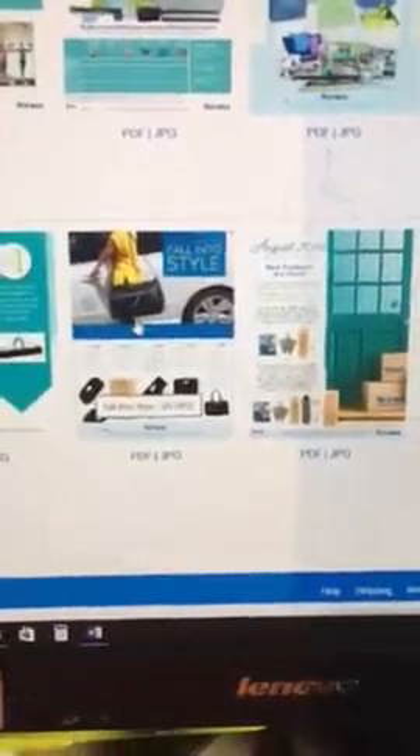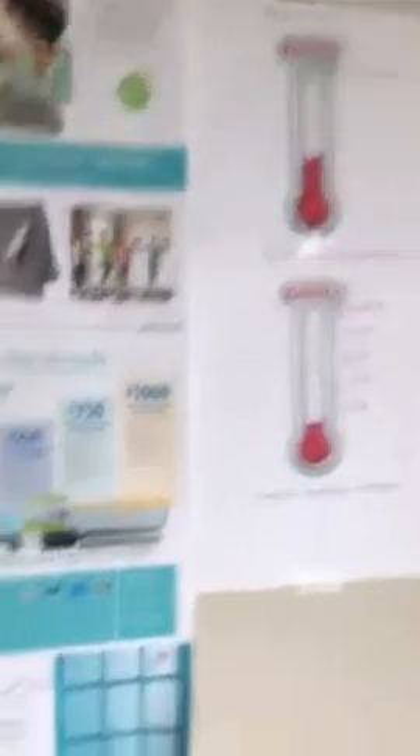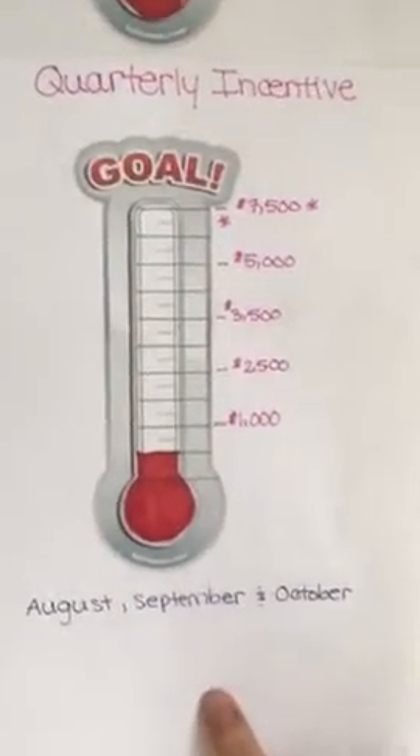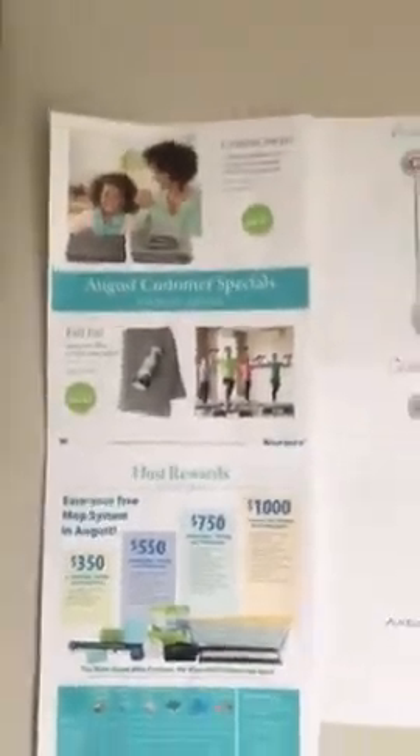I encourage you to check that out and set goals. I'll show you right over here on my wall — I have a goal for the month. I always want to achieve the consultant special, so this month I want $2,000 in sales to get a box of free Norwex products. This is the quarterly incentive goal and then the August incentive goal, and I always have my rewards and customer specials hanging up so I can keep an eye on them.